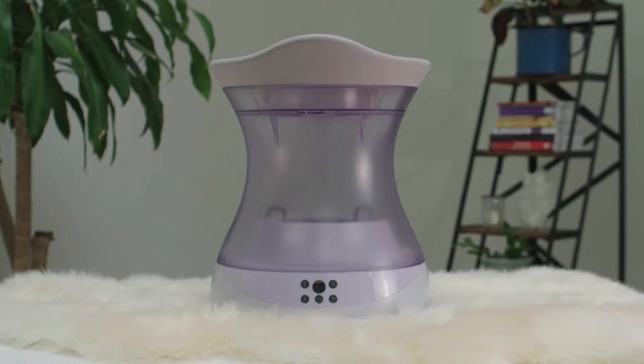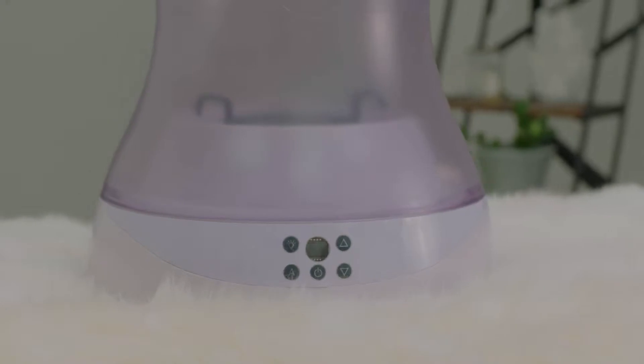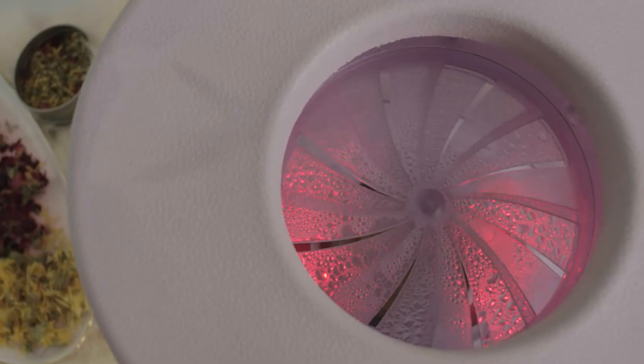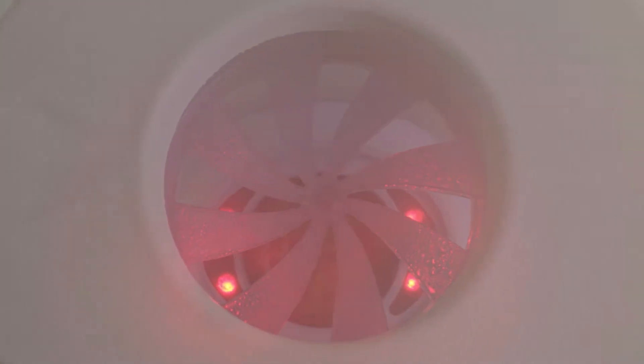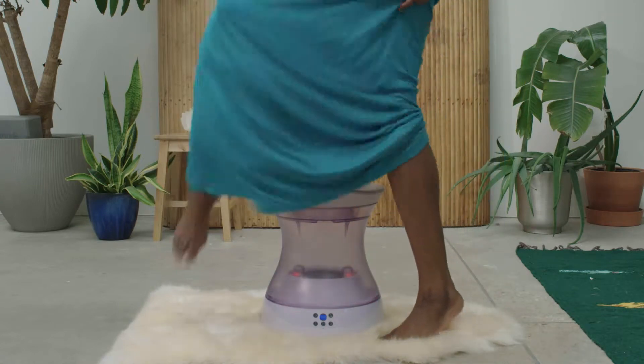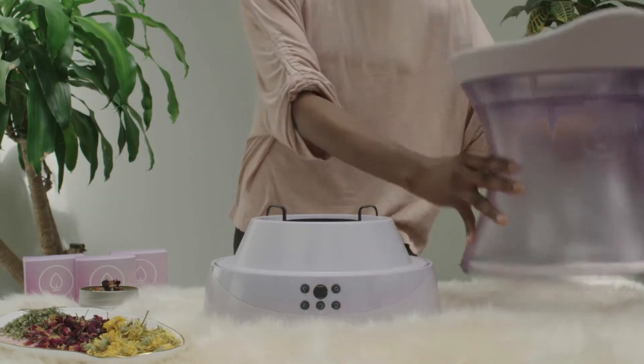This is Lea Moon, the future of vaginal steaming. Lea Moon is an electronic vaginal steam seat that allows you to steam easily in the comfort of your own home. Instead of traveling to a spa or manually boiling and squatting over a large pot of water, Lea Moon makes vaginal steaming a convenient, enjoyable process at home, enhancing the comfort and intimacy of this experience in a way that has never been possible before.